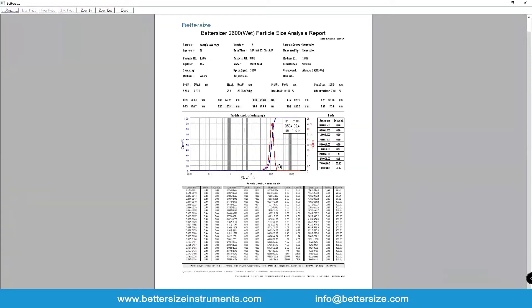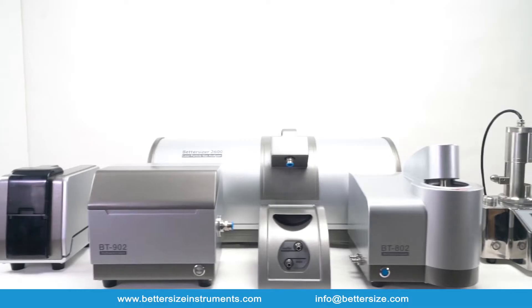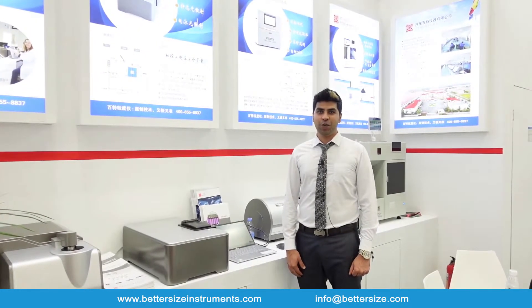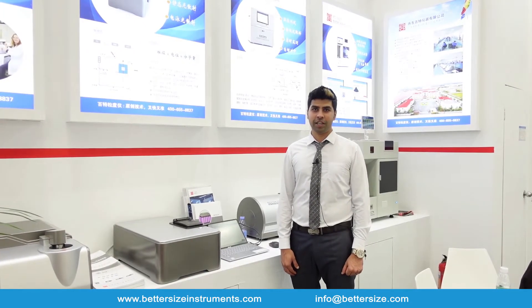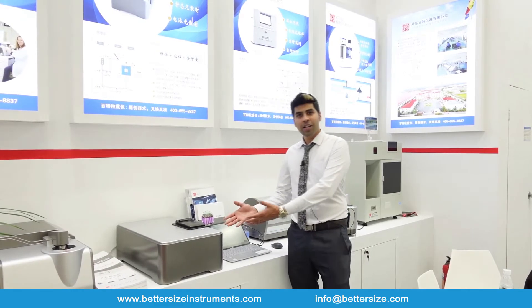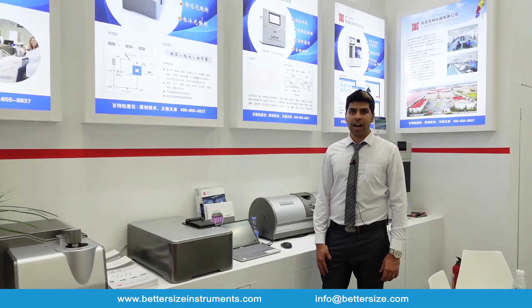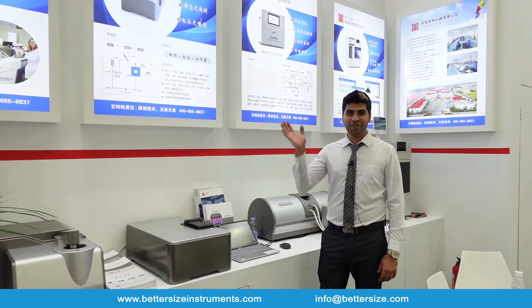The Bettersize 2600 delivers reliable particle size measurements from 0.02 to 2600 microns. We will continue to focus on technology innovation, product manufacturing, application research, and after-sale services, inspired to provide better particle size solutions to the world. For more information, contact us at info@bettersize.com. Thank you for watching — see you next time!